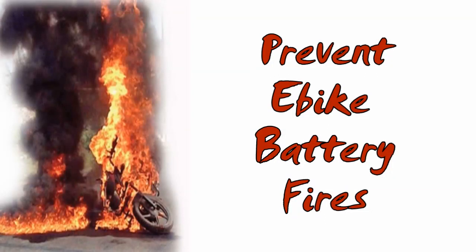E-bike battery fires are rare, but they can be devastating. Since publishing my video about the coming legislation on e-bike fire safety, some of my subscribers have proposed ideas about how to reduce the risk of having one of these fires, and I began researching this issue. Let me tell you what I found.